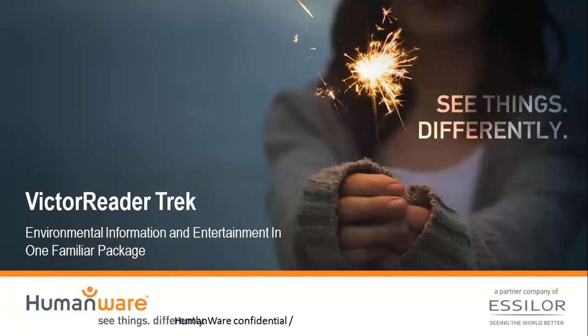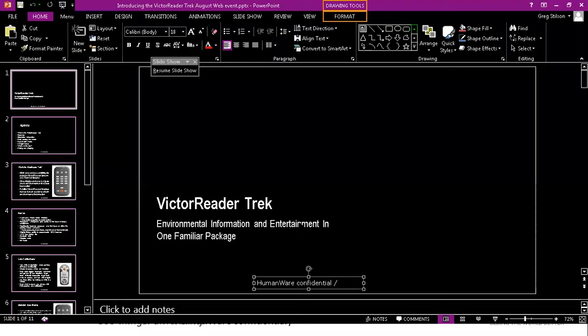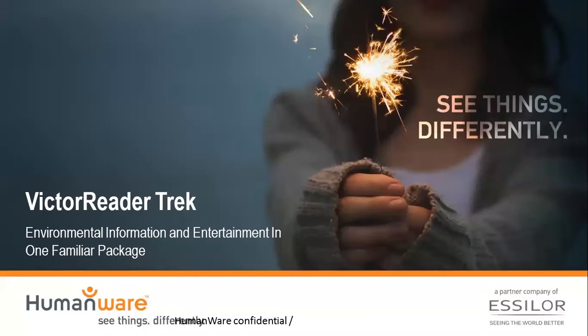With me is Arlinda Abazi, a new member of HumanWare's team who works in our marketing department. She's going to help me out with the questions you put forth. What we're going to be doing today is talking about the upcoming Victor Reader Trek. Because of all of your excitement and our excitement about this product, the Trek is responsible for probably the largest webinar we've had in HumanWare history.